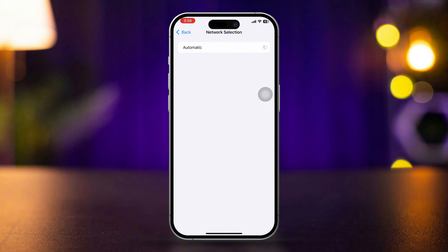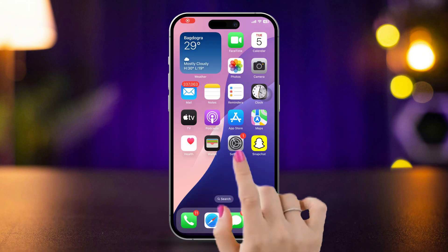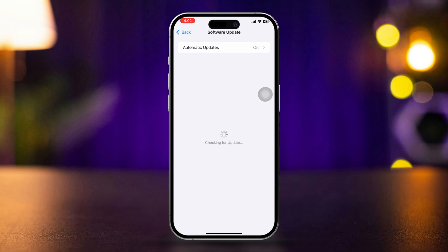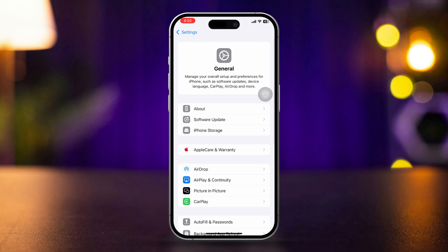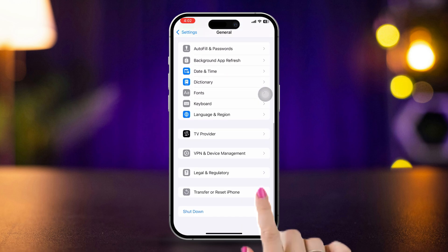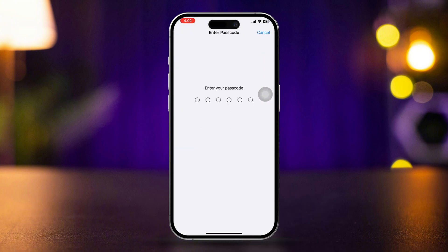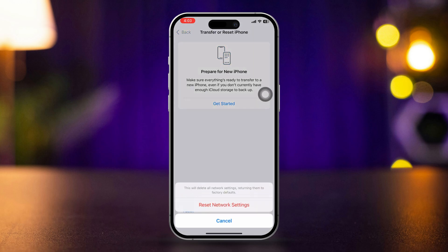Check for an iOS update. Open Settings on your iPhone, tap General, then tap Software Update. If an update is available, tap Download and Install. If there is no update, go back, scroll down, find Transfer or Reset iPhone, tap Reset, then tap Reset Network Settings. Enter your passcode if prompted and confirm the reset.